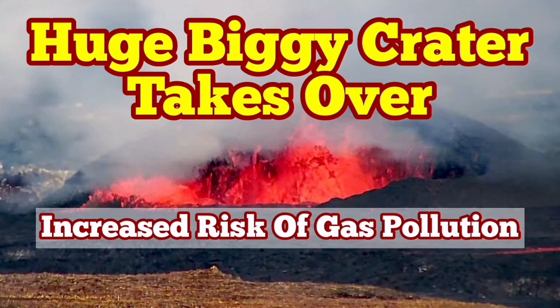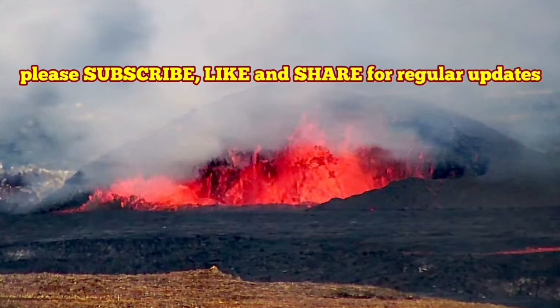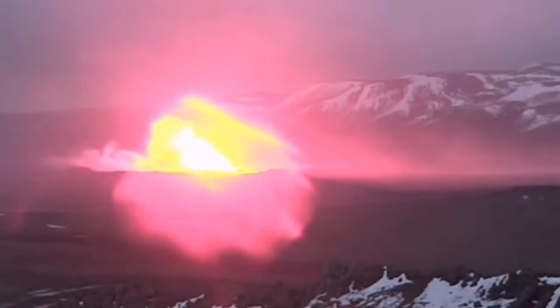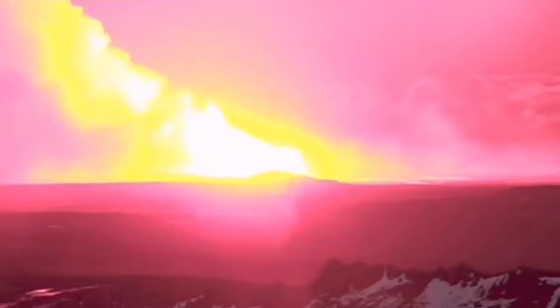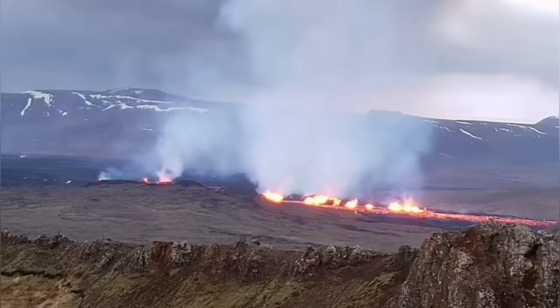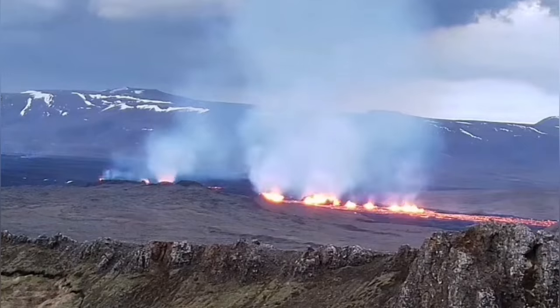When the latest eruption in the Sundhnúka crater chain started in the Svartsengi volcanic system of the Reykjanes Peninsula of Iceland, it was associated from day one with a lot of gas and steam, as you could see — it just spread all over the place. This is the first day, and you can see plenty of gas.